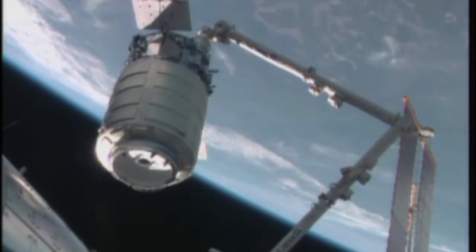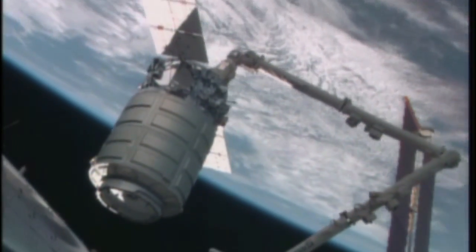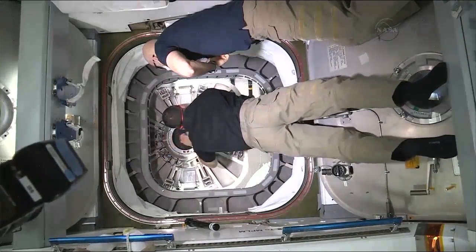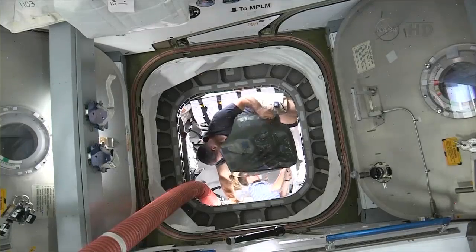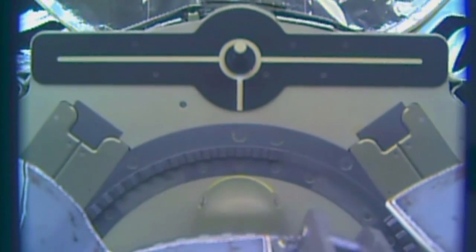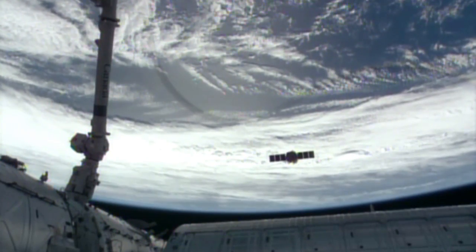On this mission, Cygnus will deliver over 3,500 kilograms or more than 7,700 pounds of cargo to the space station and will remain there for approximately two months, during which time the crew will unload the supplies from Cygnus and fill it with disposal cargo. At the end of the mission, Cygnus will depart the orbiting laboratory and safely re-enter the atmosphere over the Pacific Ocean.